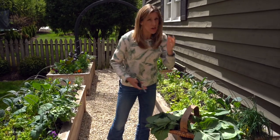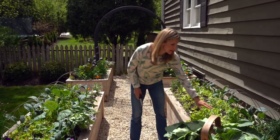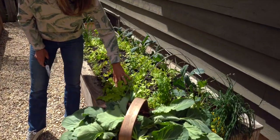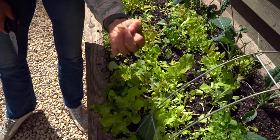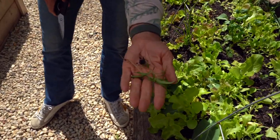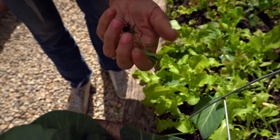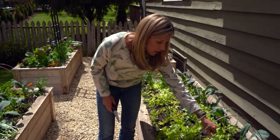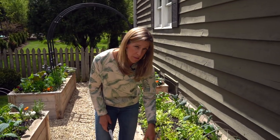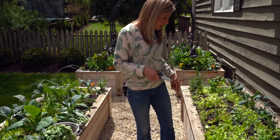I could start harvesting from these lettuces. These are baby lettuces from a Rocky Top mix. But I do want to let these keep growing a little bit longer. You guys helped me identify this as milkweed last time — thanks so much to all of you who replied to the comments. I think it is a wild milkweed. This lettuce I'm not going to harvest from just yet, but I could harvest from it if I wanted to.